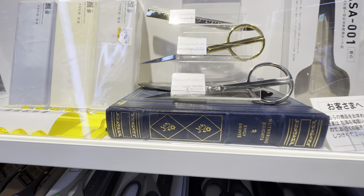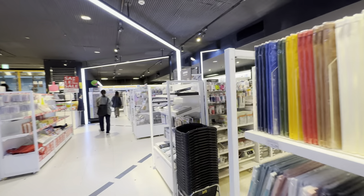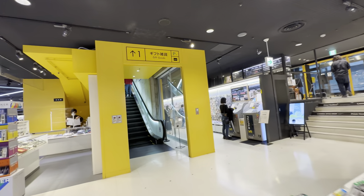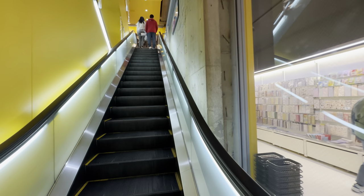Even high-end pens and scissors — that one's 4,600 yen, about $40. And then if you go up, the next level has more goods. But if you ever need a Parker pen, it's right there. Let's go to the second floor.